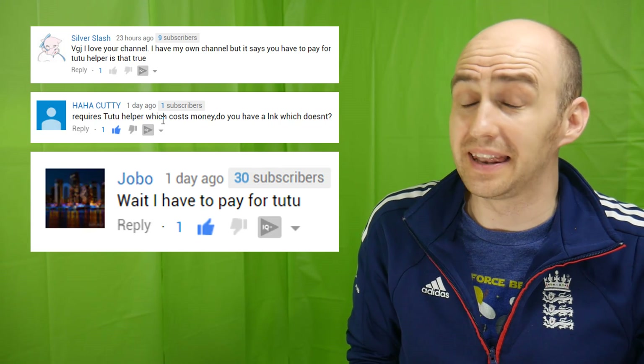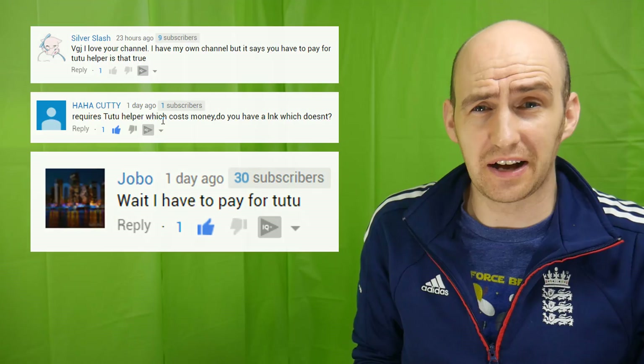But whenever I promote that service on my videos, I always get comments saying, yeah, but I have to pay $12.99 for it — and that's simply not the case. In fact, you don't have to pay anything.